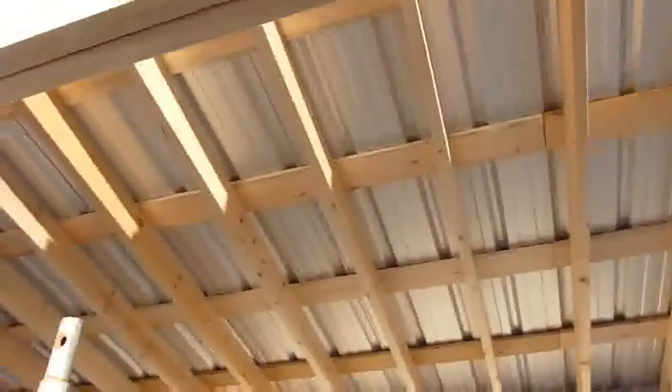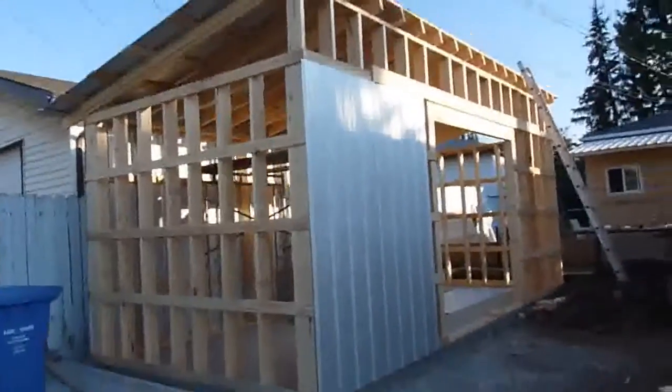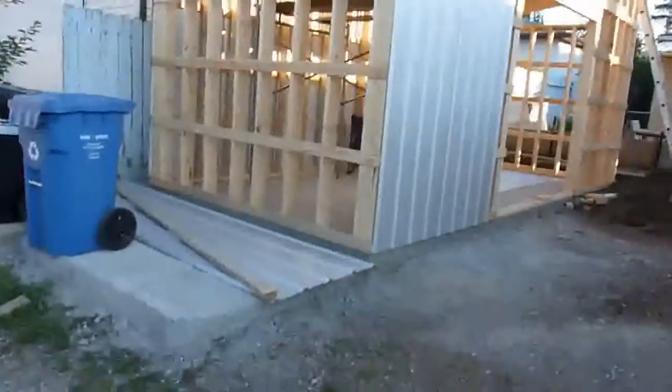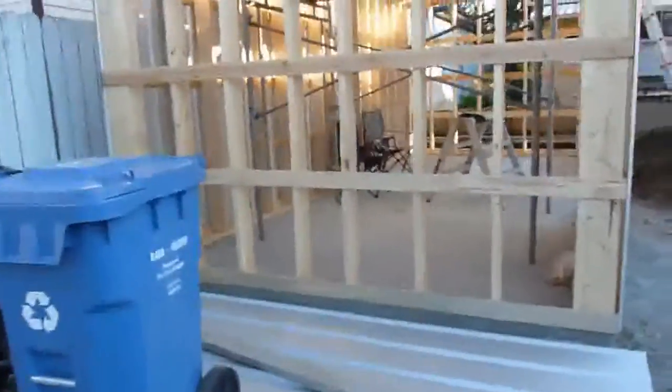22 by 22 by 10, little storage shop. It's got an 8-foot door in it, two 4-foot doors that slide both ways.